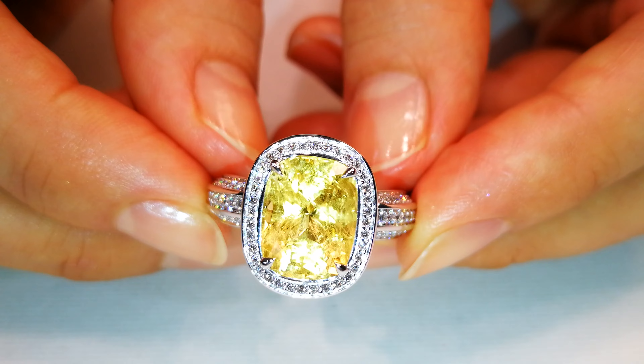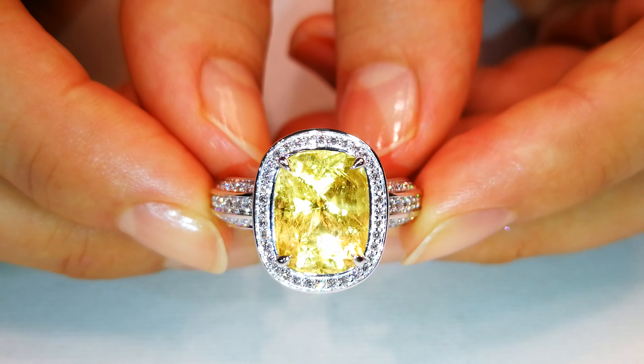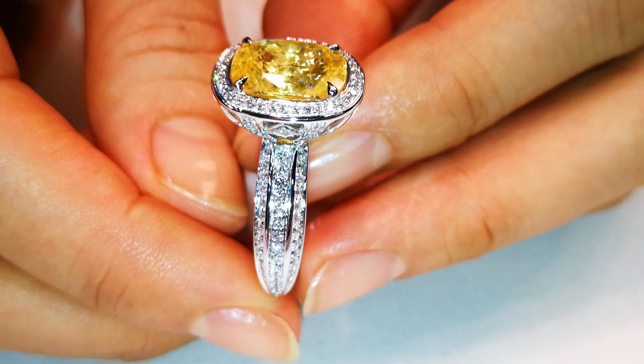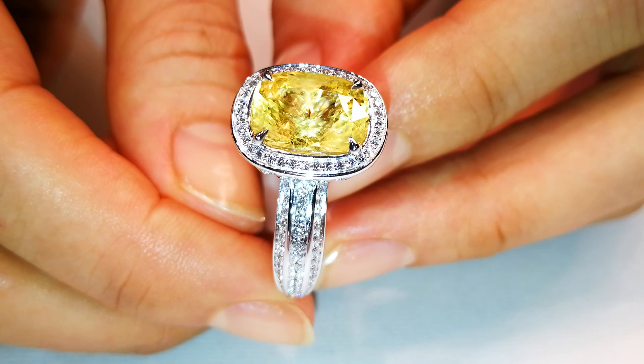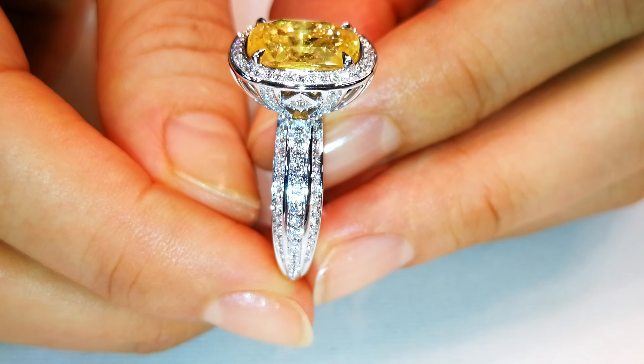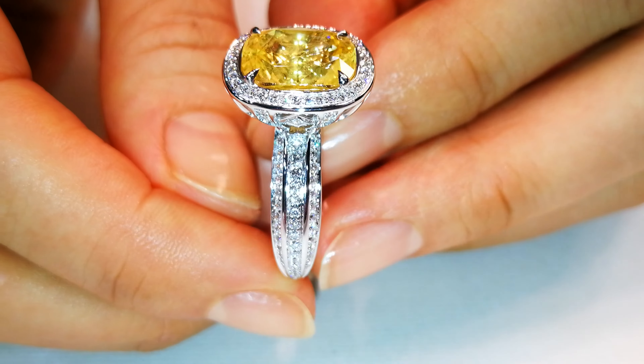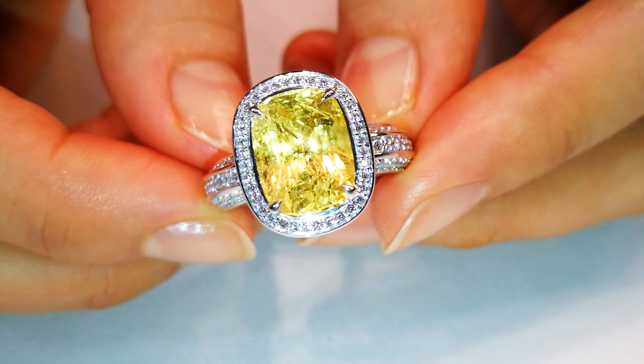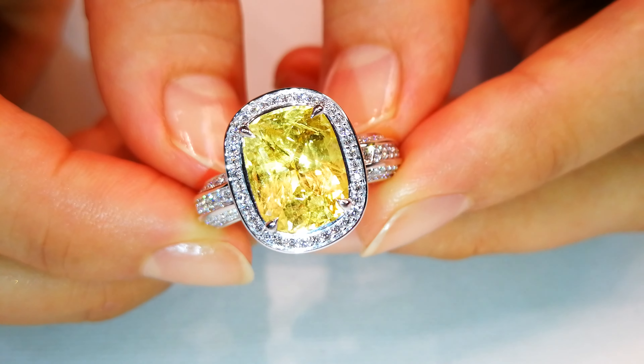These are the stones that the Maharajas in India used to buy from the southern island of Sri Lanka and bring them up. I've preserved them in their natural form — they have the paperwork, they are unheated and old. I've asked Kat to preserve the original cutting that was done 100 years ago.